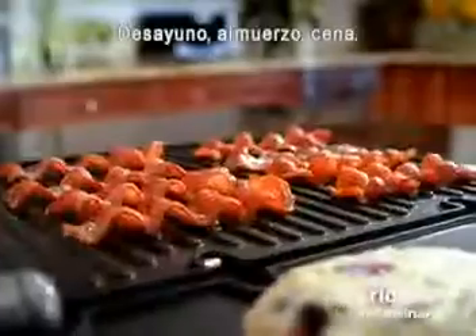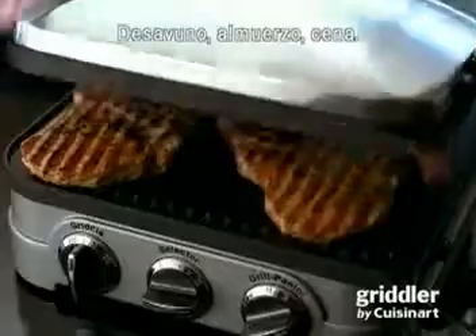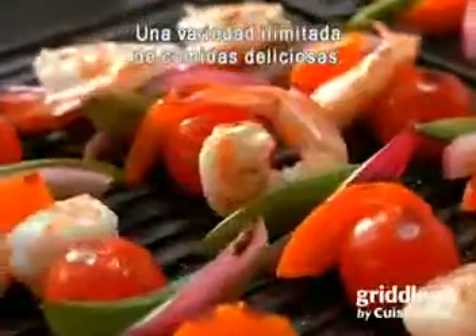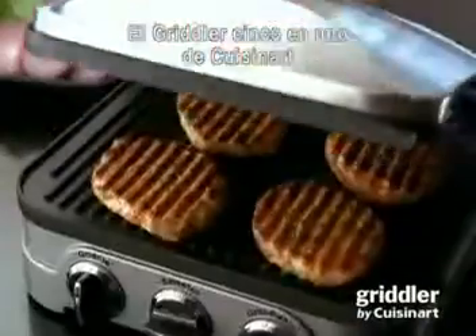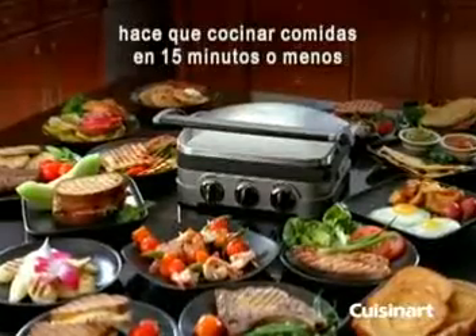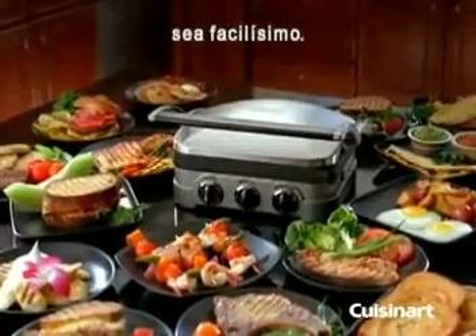A real multi-tasker — breakfast, lunch, dinner, an endless variety of delicious meals. The only thing easier is cleaning it. The 5-in-1 Griddler from Cuisinart makes cooking meals in 15 minutes or less a snap.